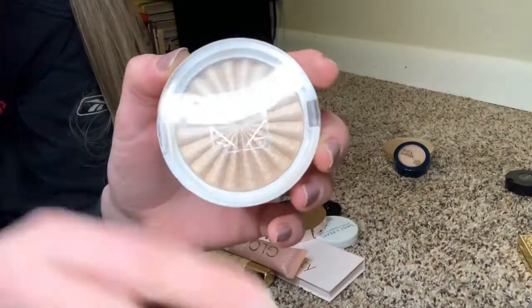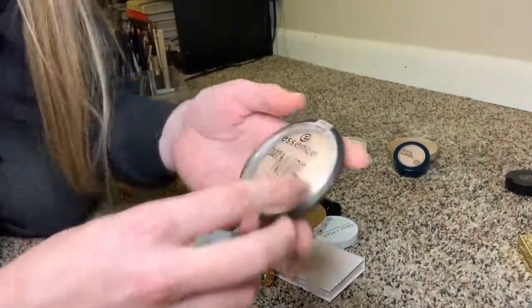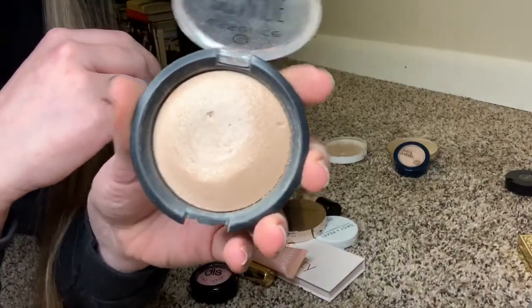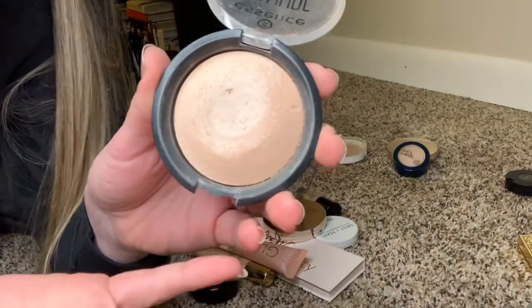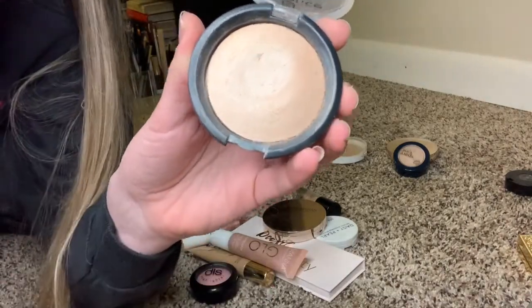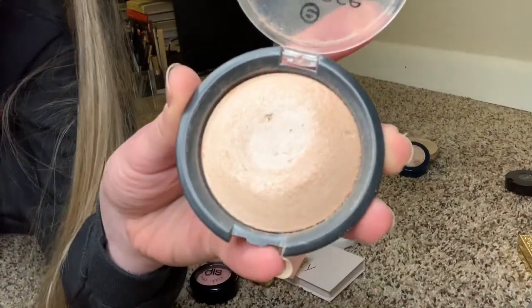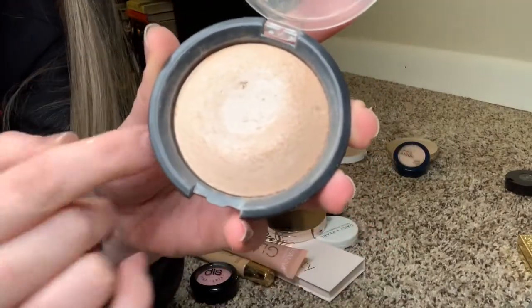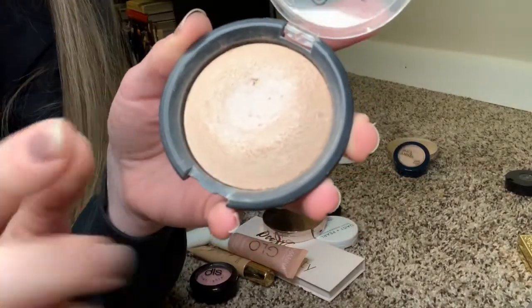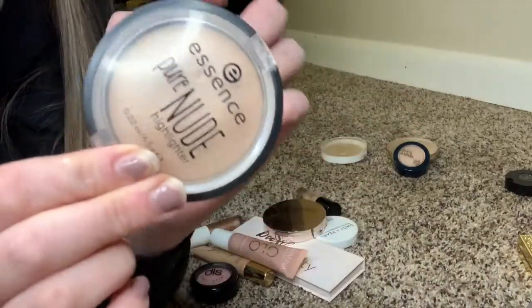If I do want to glow to the gods, I have this one from Rodeo Drive — I will always have one of these in my makeup collection, always. The Essence Pure Nude highlighter is a drugstore gold-toned highlighter. I like having a gold highlighter because you can blend it with your bronzer pretty seamlessly. At like $3–4, you do have to scrape the top layer off, but once you get through that it's a nice subtle bronzed glow and I love it.